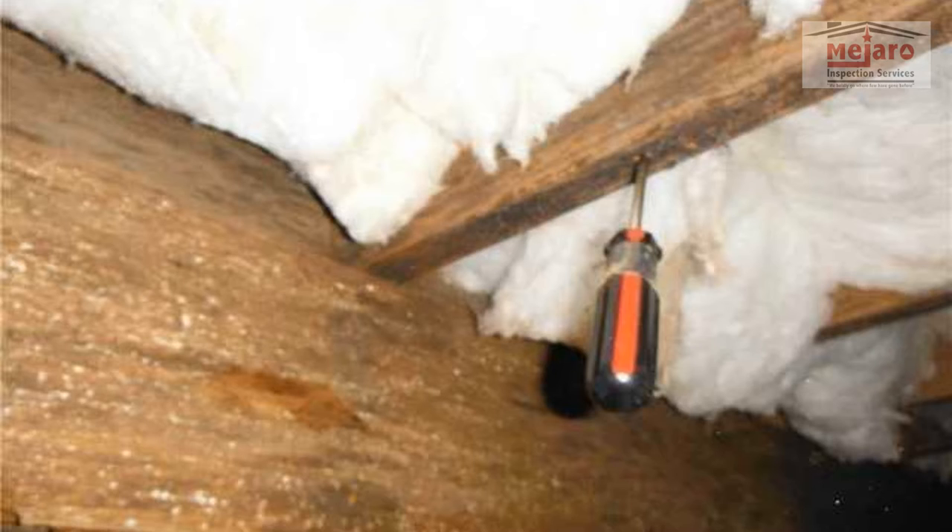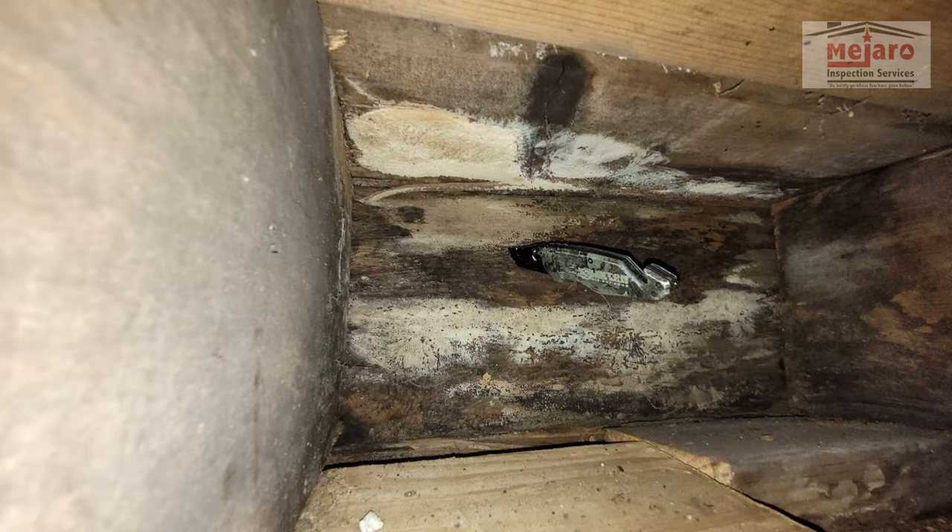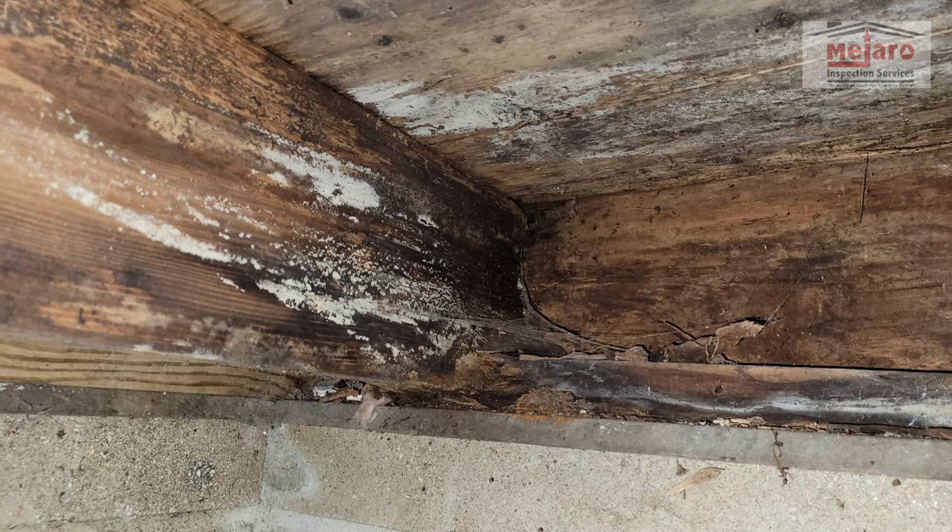Hey everyone, Raleigh Mason again, Majaro Inspection Services. Today we're taking a look at a video that covers rotting wood in your flooring structure and how that can come about through improper drainage, problems with handling rainwater off the roof as it's shedding, and then inside the crawl or basement as well. So we're going to talk about a lot of different things, show you some photos, and a couple live videos from our latest inspection that came across some pretty bad rotting wood.